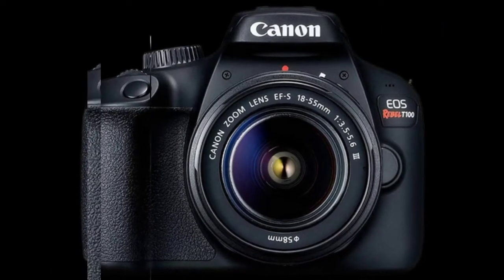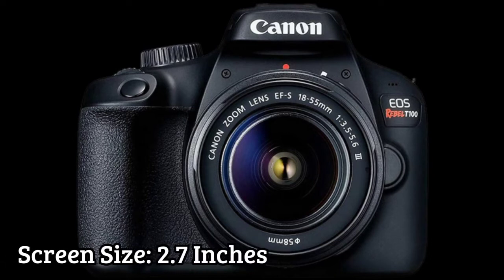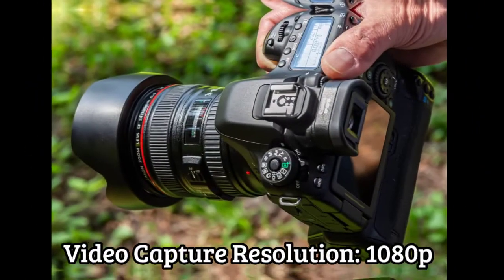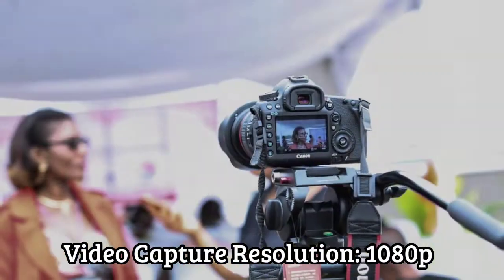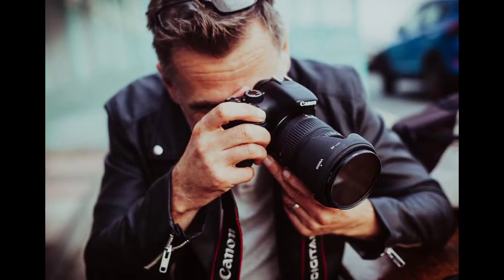Brand: Canon. Photo Sensor Size: APS-C. Screen Size: 2.7 inches. Form Factor: DSLR. Video Capture Resolution: 1080p. Display Type: LCD. Skill Level: Professional.